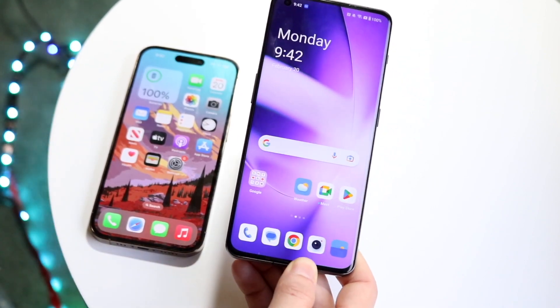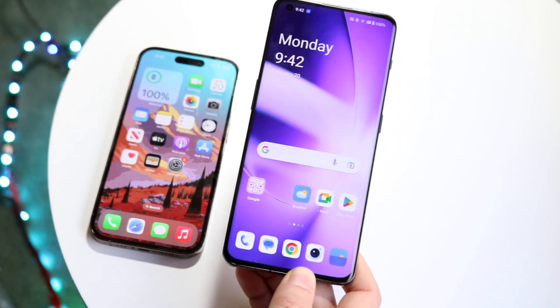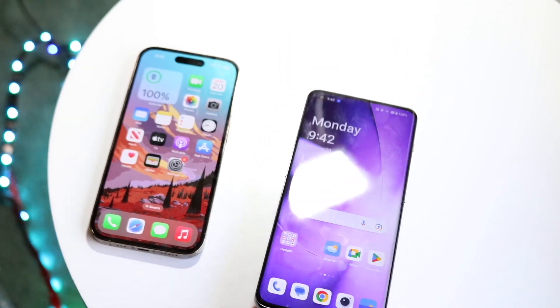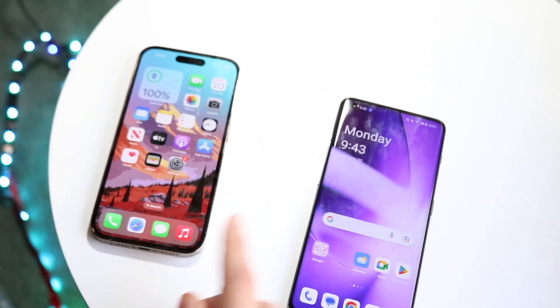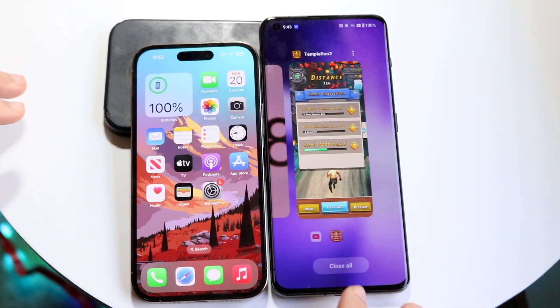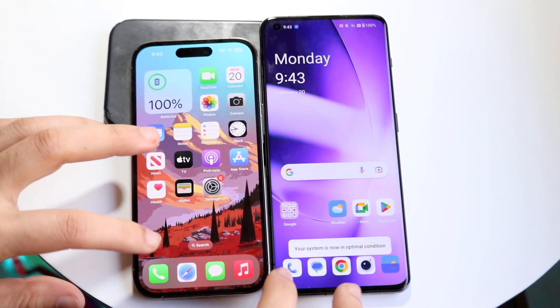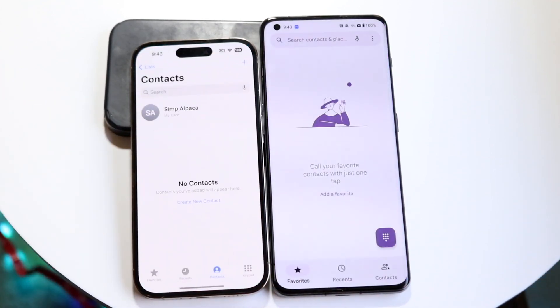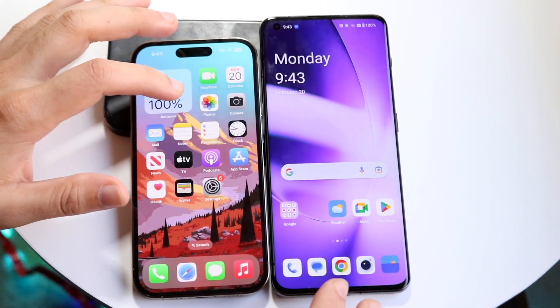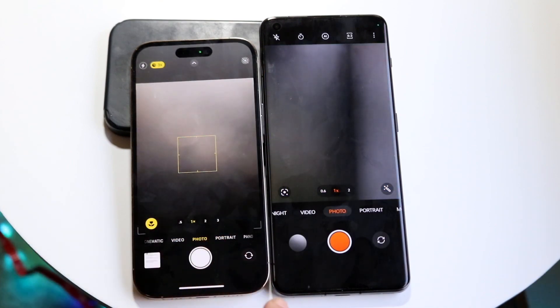Now for a speed comparison between both phones: the OnePlus 11 has the Snapdragon 8 Gen 2 chipset with 8 gigabytes of RAM going up to 16 gigs, while the iPhone 14 Pro has the Apple A16 Bionic chip with 6 gigabytes of RAM. All apps are cleared out in the background. Opening phone calls — iPhone 14 Pro is faster. Opening cameras — the 14 Pro is way faster there.